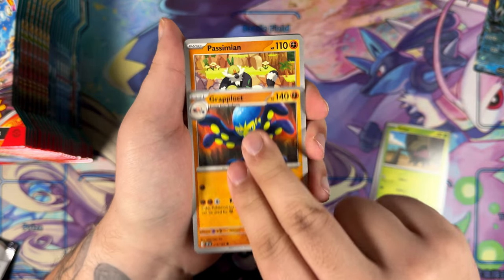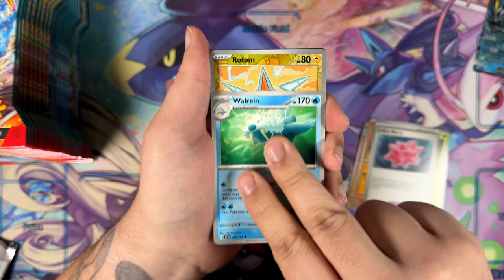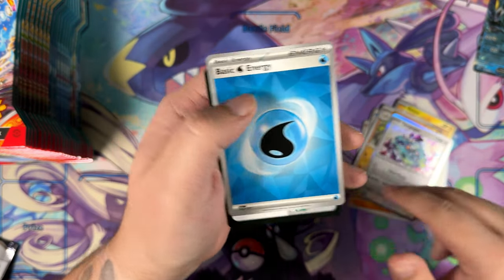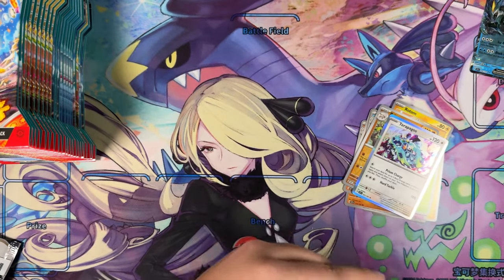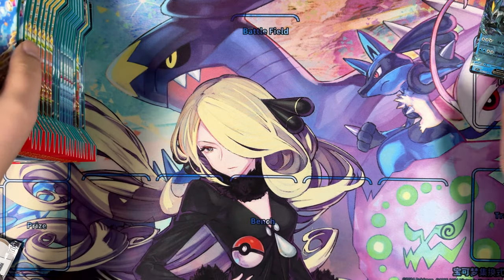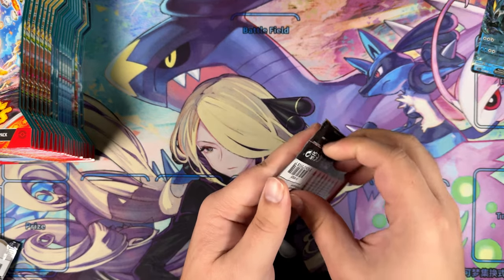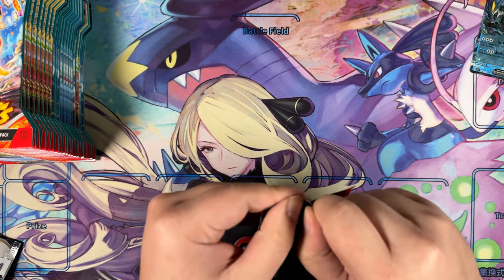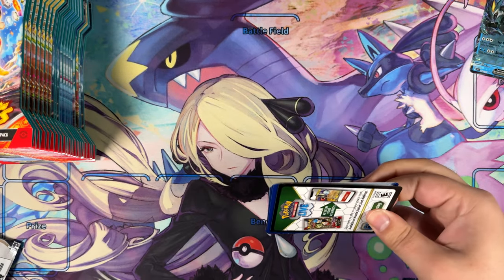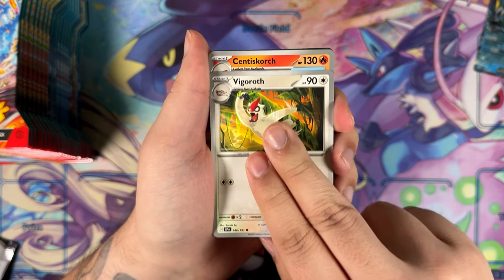And the Japanese variant of that card, which is superior in every single way — yes, I do keep saying that, but it is the truth — that one is sitting at well below $200. So why would you ever spend $500 on the English version when the texture is just worse? I've seen a Reddit post earlier today where PSA 10 versions of that Pikachu were selling for north of $3,000, and I don't think they are legit sales.